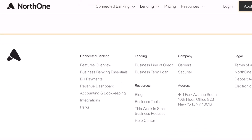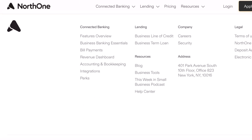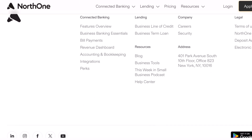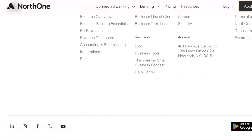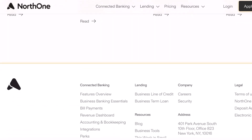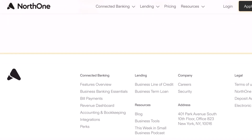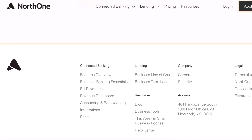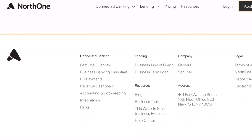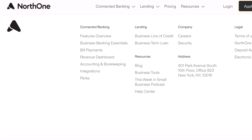North One — the bottom line. If you're a new business owner looking for a no-nonsense, affordable banking solution, North One is definitely worth checking out. With a low $50 minimum deposit and a feature set designed for startups, it can be a great way to get your business finances on the right track. Remember, managing your business finances separately is crucial for success. North One offers a convenient and cost-effective option to get started.